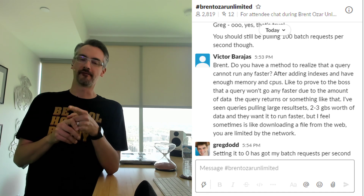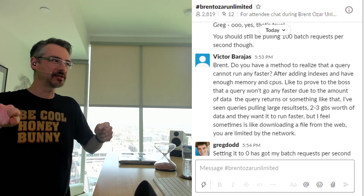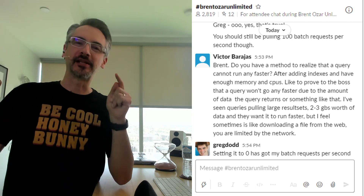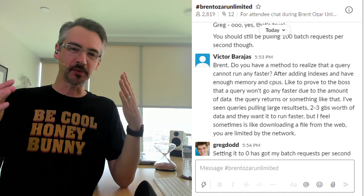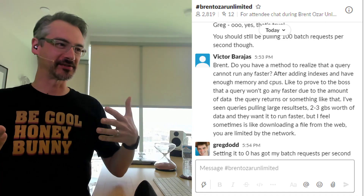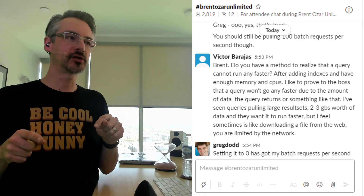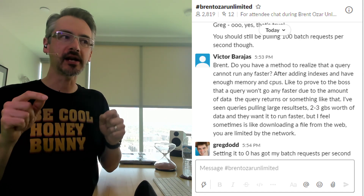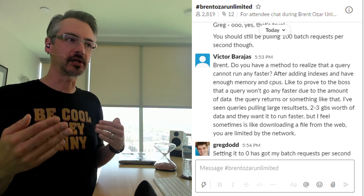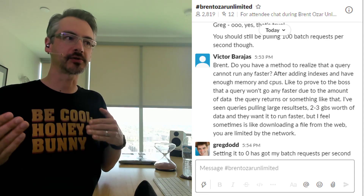We are back. Victor asked a great question during the break — no one's ever asked me this before, and it's so cool. I get disturbingly excited by your questions, especially by the time we get to mastering server tuning. Victor asks: Brent, do you have a method to realize that a query cannot run any faster? After I've added indexes, I've got enough memory and CPUs — how do I prove a query won't go any faster due to the amount of data it returns?